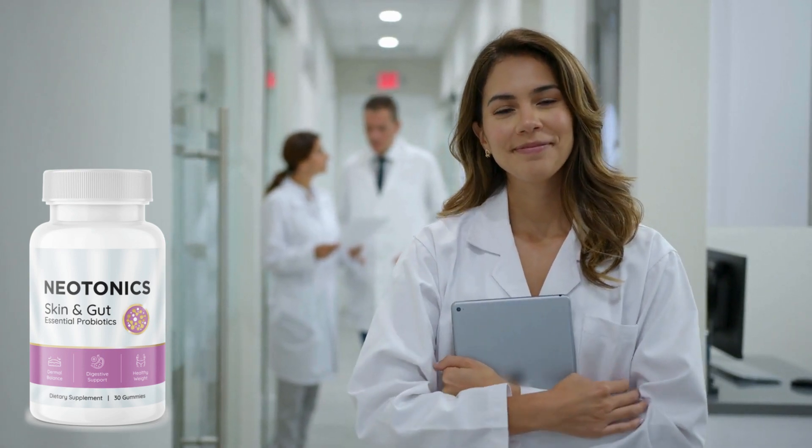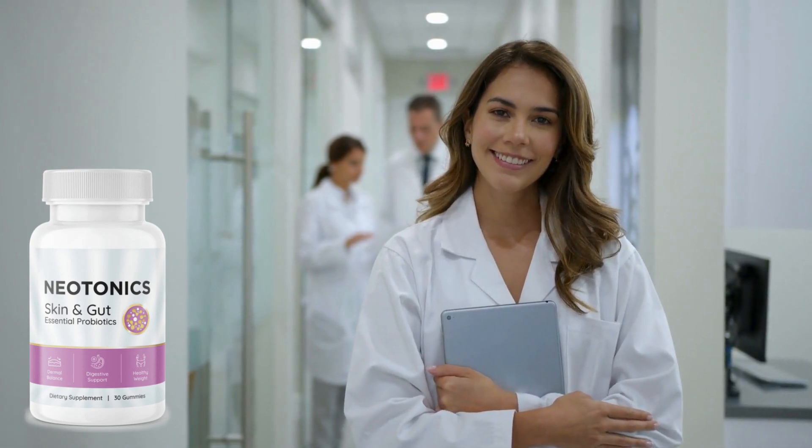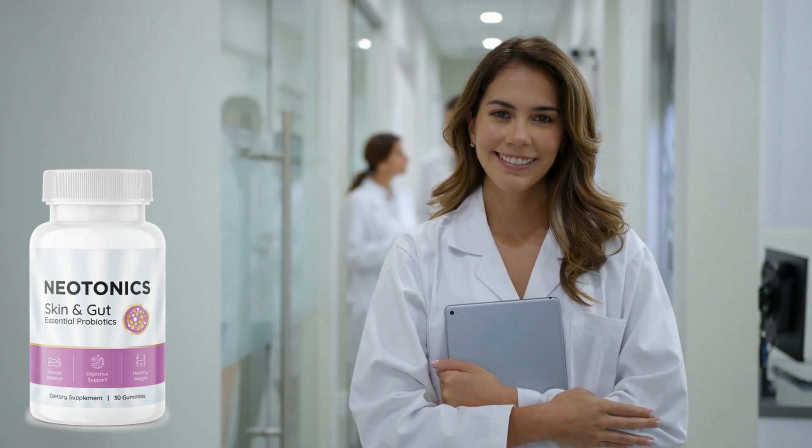Hi guys, my name is Eliza, and this is going to be a quick review of Neotonics. In this video, you'll find out if it's worth paying for, where to buy it, and how to use it.